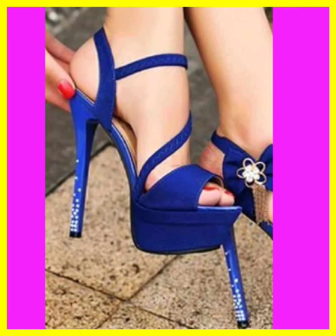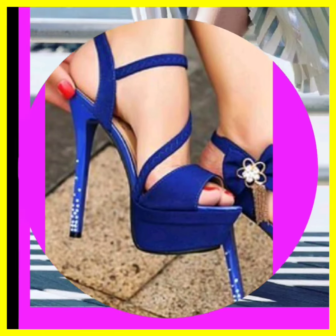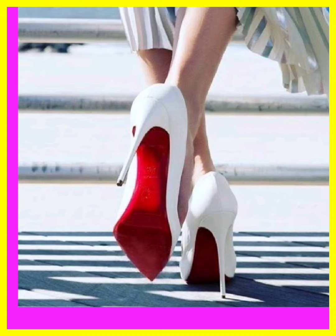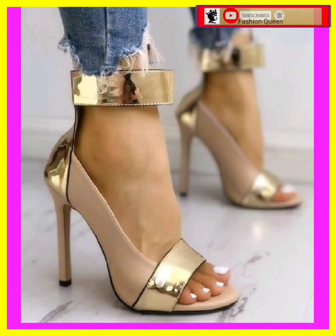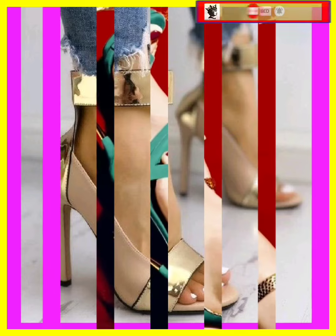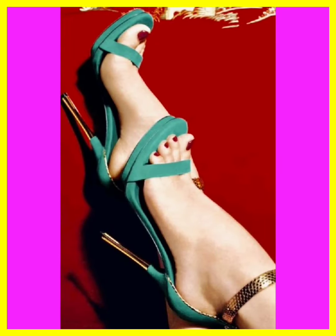I hope you like this video. Watch this video till the end. If you want to add some heels to your collection to make it more interesting and more beautiful, you can get ideas from this video.